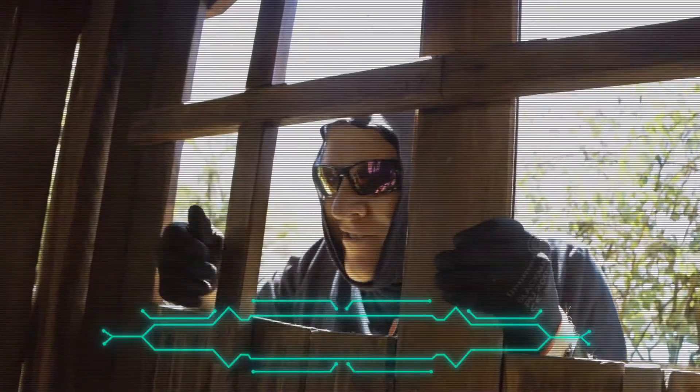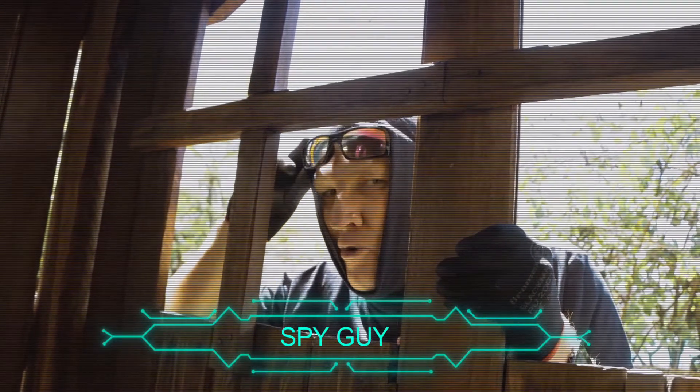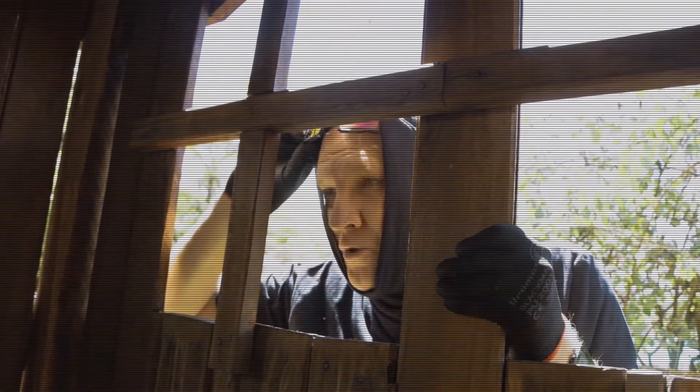Hey Joe. Hey Spy Guy, how are you doing? Good man. Hey real kids, good to be back with you again this week.